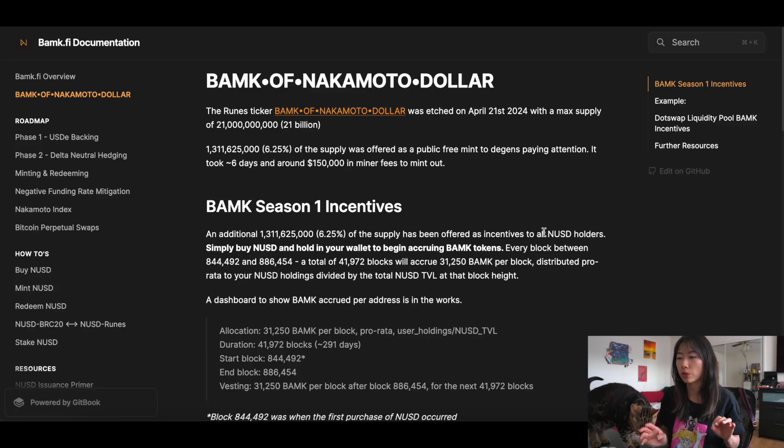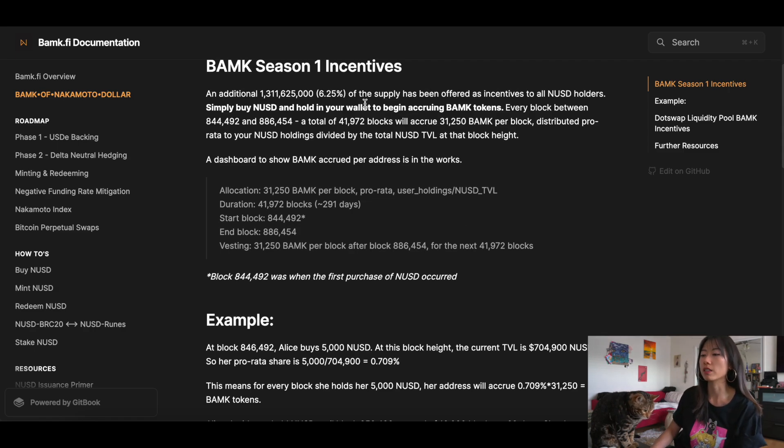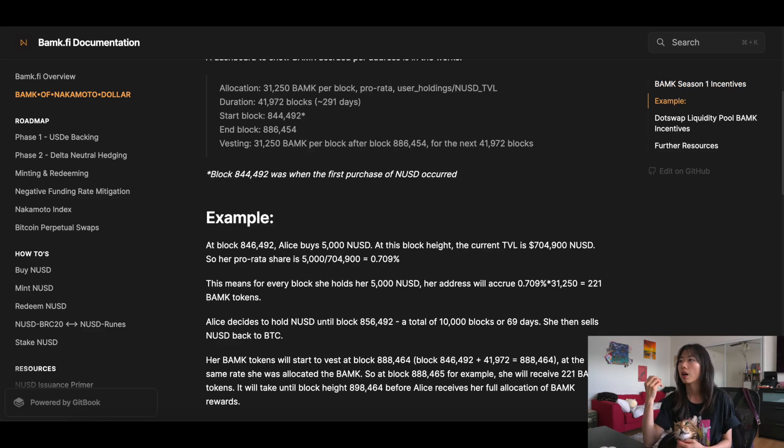The incentive token is a rune which was etched on April 21st of this year with a max supply of 21 billion. Its ticker is BAMP of Nakamoto dollar and 6.25% of supply was a free mint. For season one incentives, an additional 6.25% of the supply are being offered as incentives to all NUSD holders — meaning you buy and hold NUSD in your wallet and for every block that you hold it you accrue these BAMP tokens. The duration is about 291 days, with vesting of 31,250 tokens per block after the last end block. The earlier you own and hold NUSD, the earlier you will start to receive the BAMP token. They've also introduced BAMP incentives for liquidity providers too.